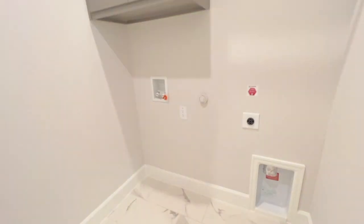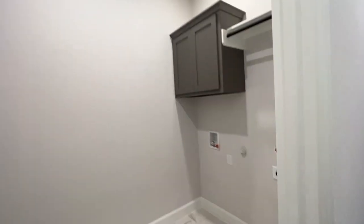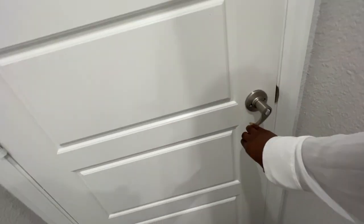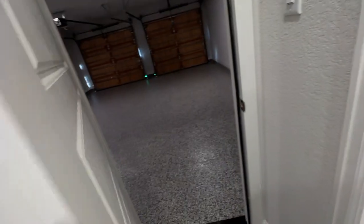That's all for this home tour. If you have any questions, feel free to reach out to me — I'll put all the details in the description box below. I'll see you guys on my next home tour. Have a merry day and God bless.